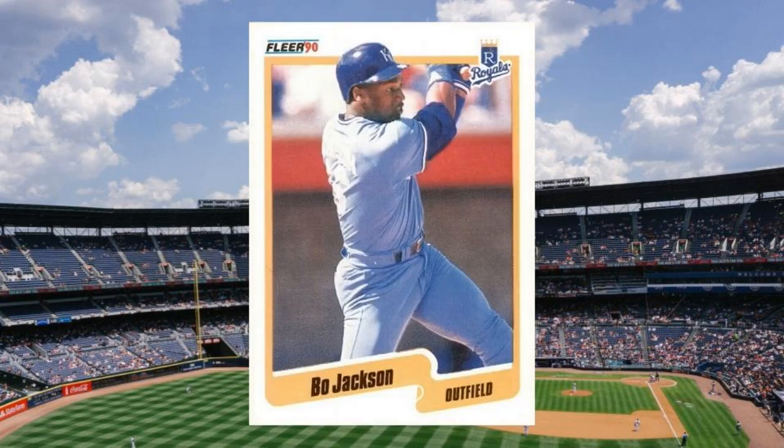Number 11: 1990 Fleer Bo Jackson, number 110. Bo Jackson was one of the most exciting players to ever step foot on a Major League Baseball diamond. And though his career was cut short by a hip injury suffered in the NFL, he still inspires our imagination all these years later. Nothing drives card values more than wondering what might have been — well, okay, maybe buckets of home runs will work too. Value: $25 to $35.